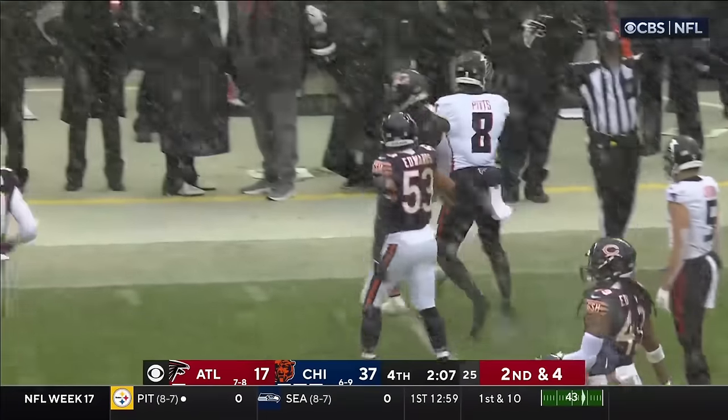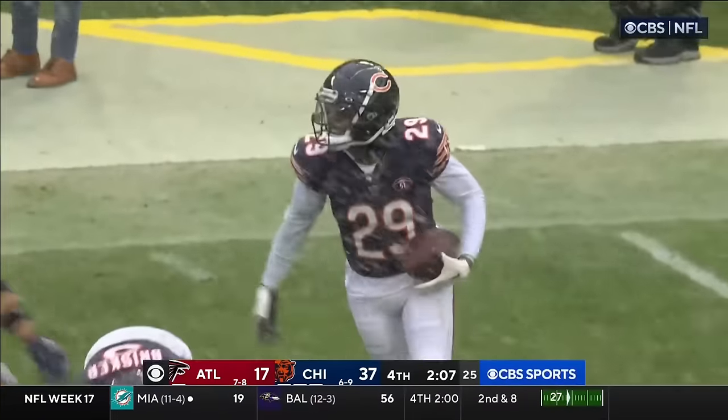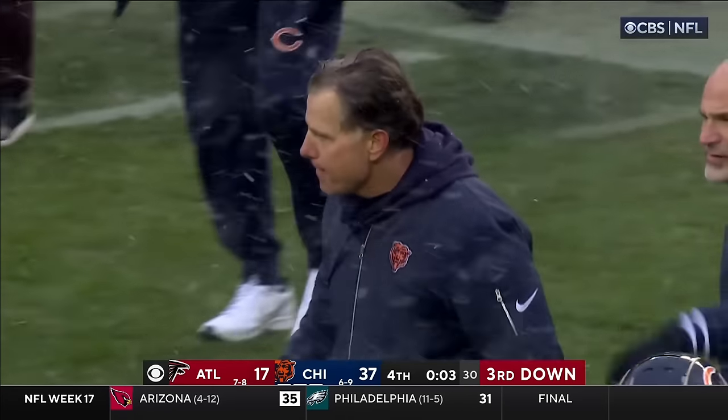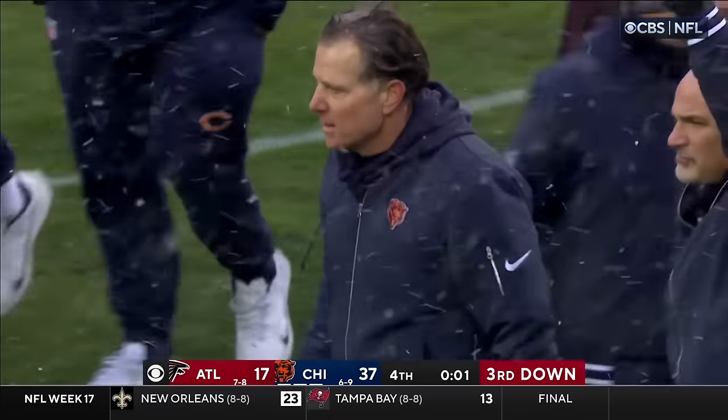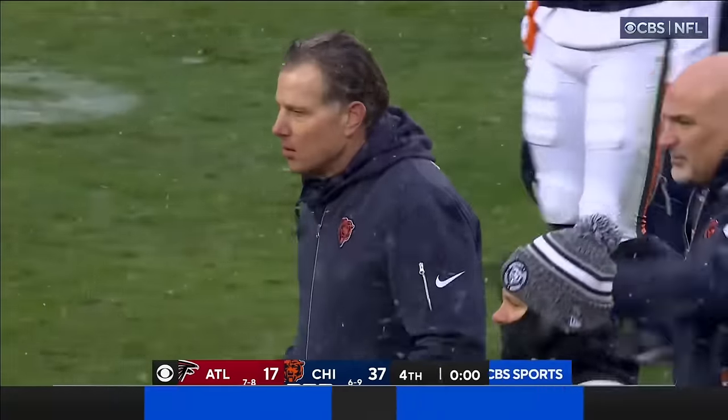Intercepted again — Tyreek Stevenson, rookie from Miami putting on a show. That's five, four, three, two, one. Happy five-game home winning streak for the Chicago Bears.